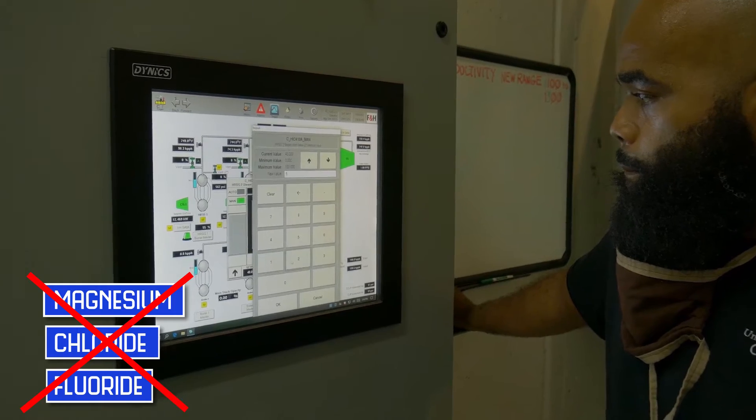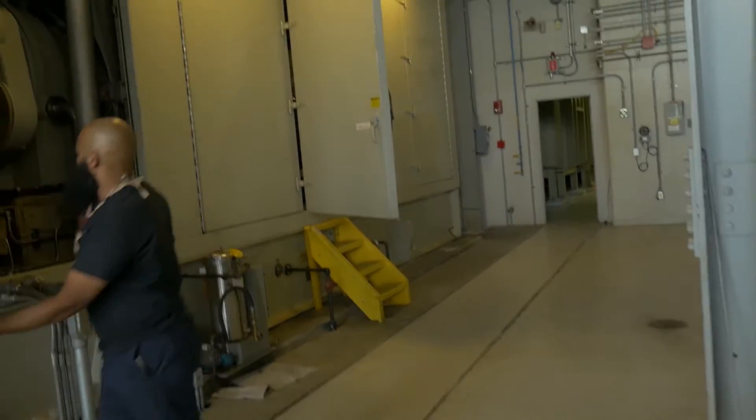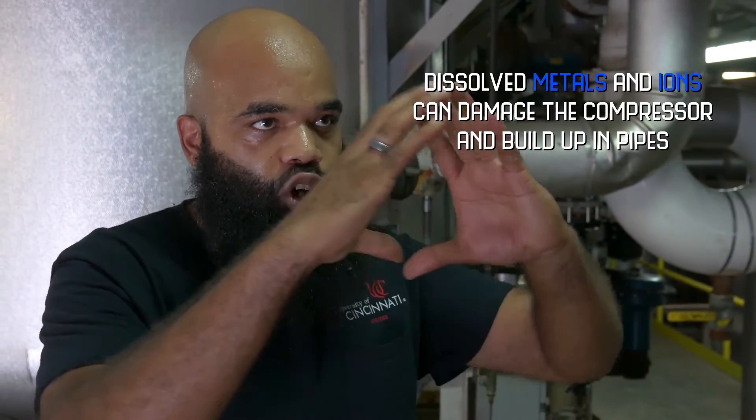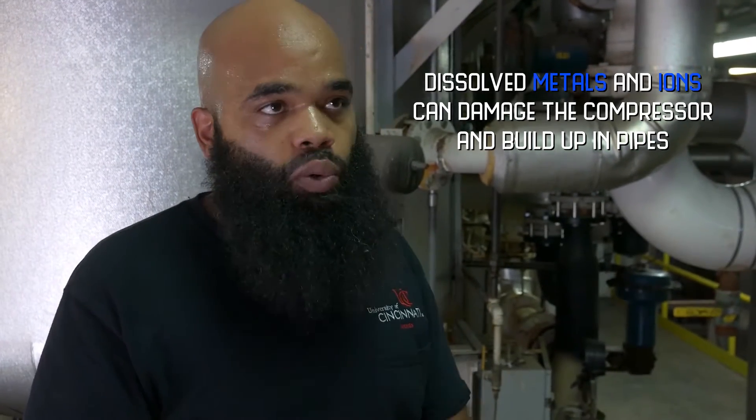Those are the metals and stuff that we do not want to nick our blades. And we don't want pipes to get sludge on the inside of them. The sludge will build up and it will close your pipe to where you'll have no water flow. So we want all that out of here.